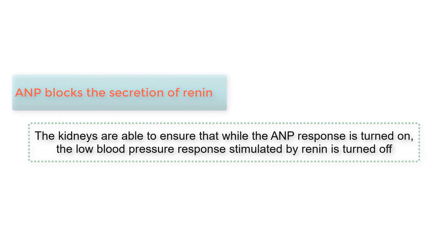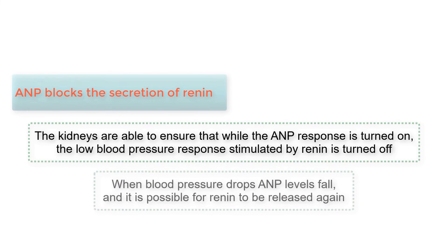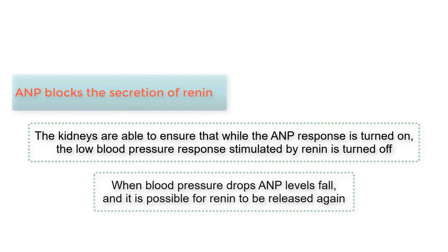Third, ANP blocks the secretion of renin. Since ANP blocks renin release, the kidneys are able to ensure that while the ANP response is turned on, the low blood pressure response stimulated by renin is turned off. When blood pressure drops, ANP levels fall, and it is possible for renin to be released again, reversing the process, allowing the kidneys to modulate on a pressure-by-pressure basis how to respond to blood pressure.